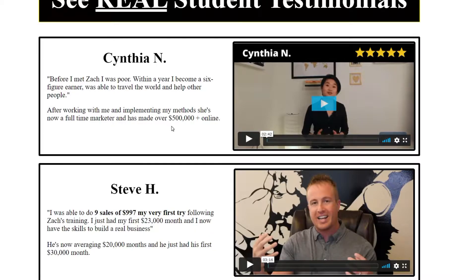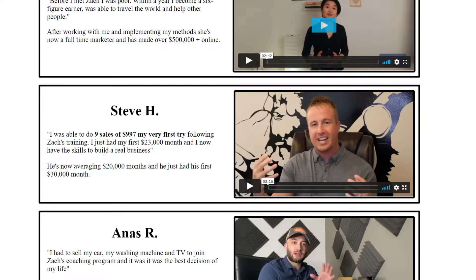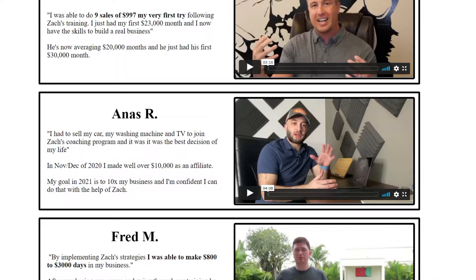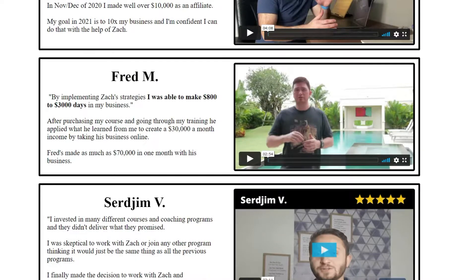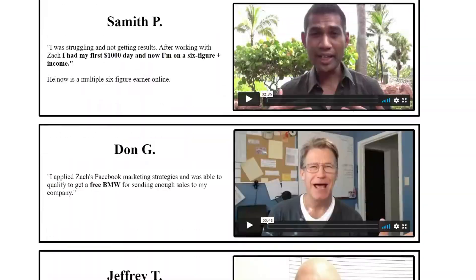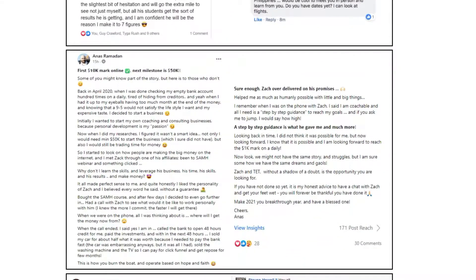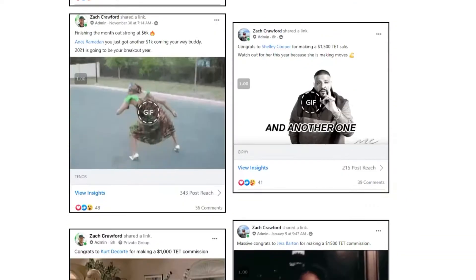People who have found a proven step-by-step plan are now creating online businesses making them over $500,000 a year. Steve made nine sales of $997 in his very first try and had his first $23,000 month not long into his business. Anas made over $10,000 in the first two months. Fred made as much as $70,000 in one month following a proven plan. There are so many people who, once they find a proven step-by-step plan and have confidence in it, follow through with it and stick to it — they get the results.